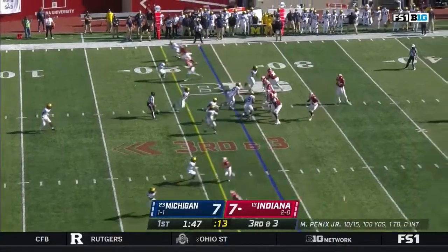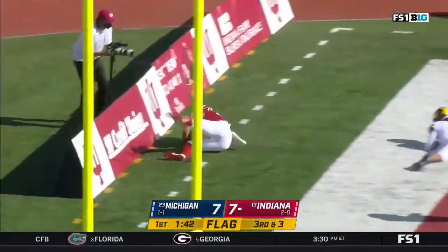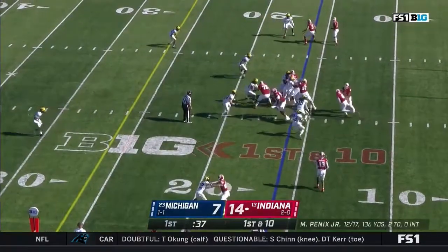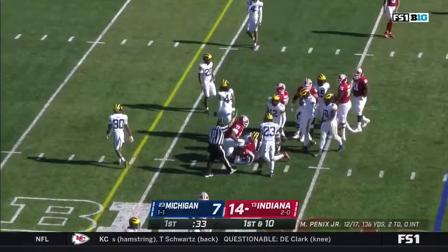There they go again — that's another free play, and so an end zone shot up top. Caught — touchdown! That defense which is out on the perimeter. Samson James.